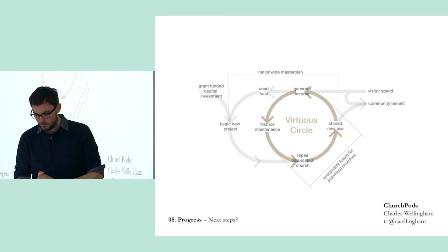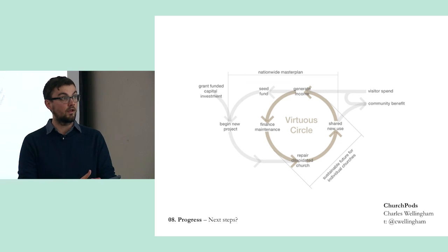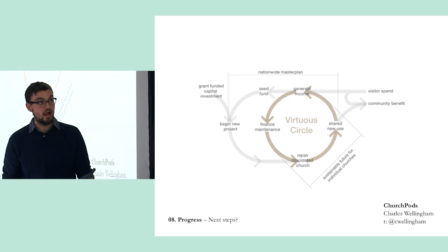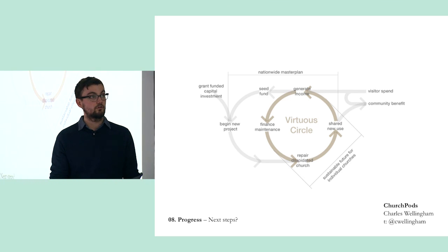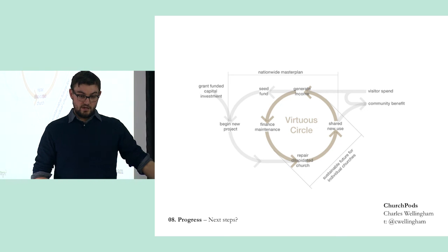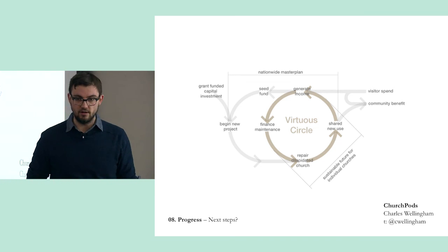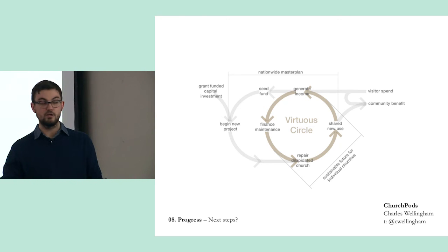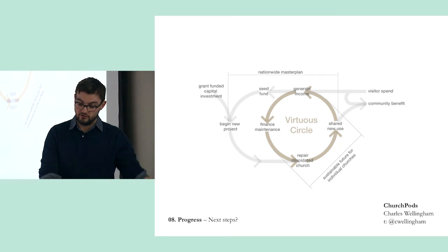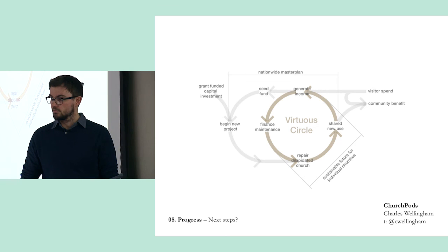So there you go — Virtuous Circles. In terms of next steps: hopefully we'll get the HLF Round Two money and work to get Stage Four information together, with a view to starting the repair works around this time next year. Thinking about how this might roll out to more churches if it's successful. We probably shouldn't design a million of these for the rest of our career, but what we might end up doing is a design guide — publishing that rule book — and then Church House can work with individual architects and design teams around the country to repair their churches. That's church pods.